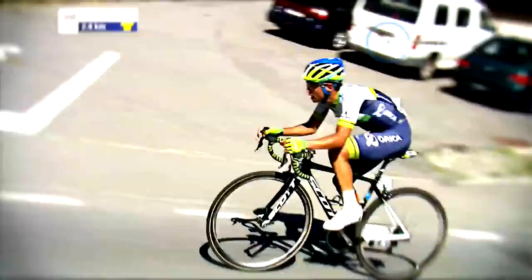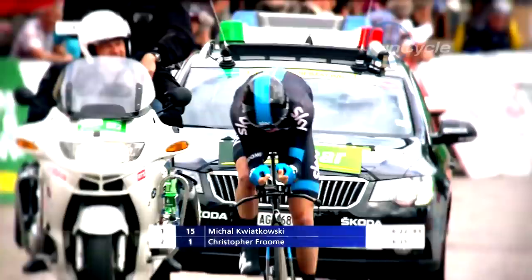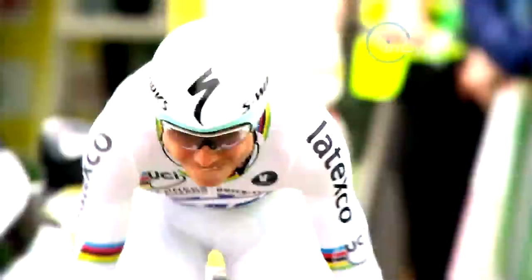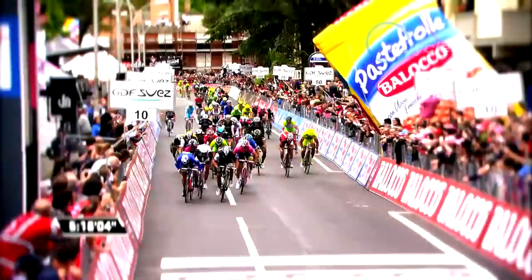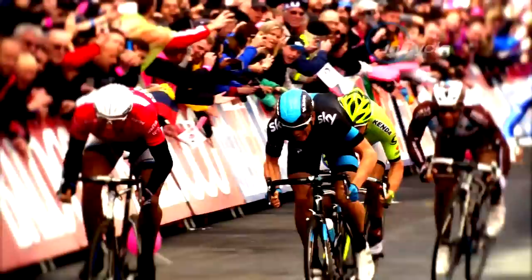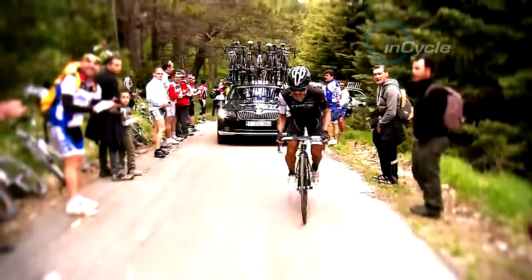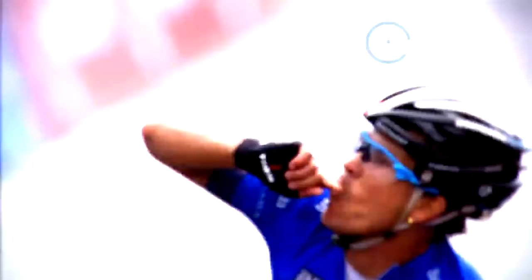In a sport where every second counts, from general classification to the individual race against the clock, the sport of professional cycling is rooted in the concept of time. In a sprint, the time gaps can be almost incomprehensible — milliseconds can be the difference between winning and losing. In the mountains, the gaps can be considerable, but every second counts towards the GC, as Laurent Fignon famously experienced in 1989.